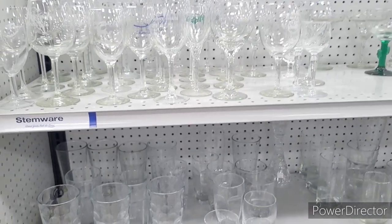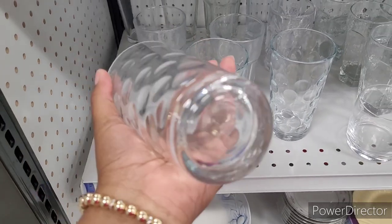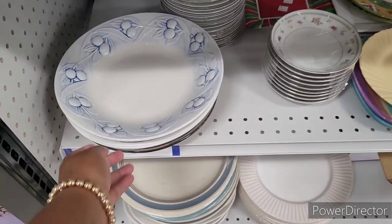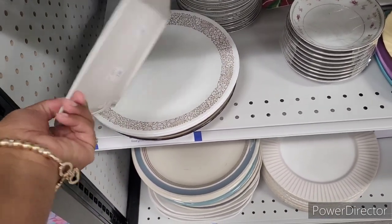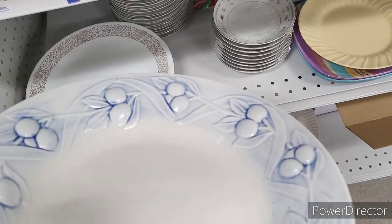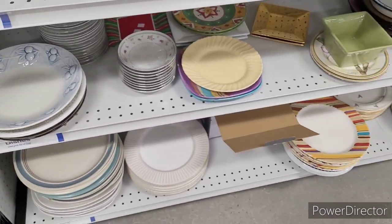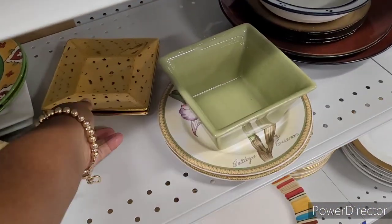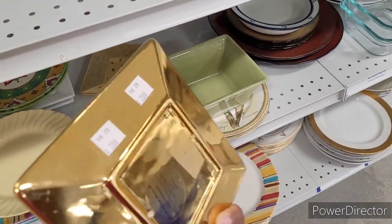They have some glassware over here — I think I've seen these before somewhere. They're lovely. I love the design. I like this too right here — $2.99. Who's it by? Just says 'Made in China.' And a lot of times, y'all thrifters, make sure you bleach your stuff, because a lot of people let their fur babies eat out of the same dishes.